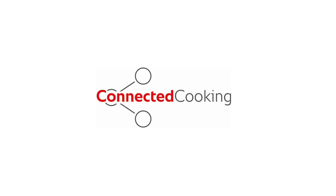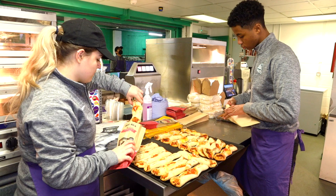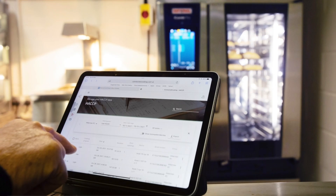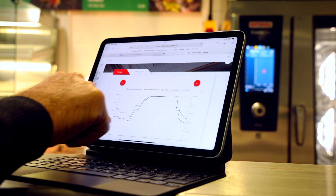When we started to look at connected cooking I wasn't sure how that was going to apply to us because we don't produce huge amounts of recipes, but then I realised that we can actually do all of our HACCP through it and it's been a boot. It has saved us hours of manually entering data. If I need anything I pull it straight from connected cooking.